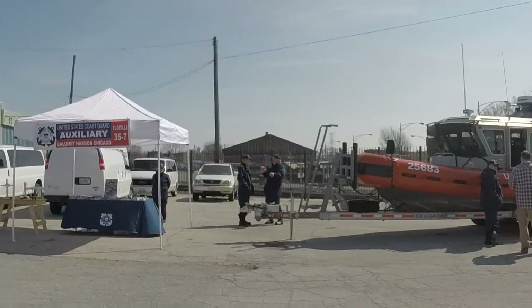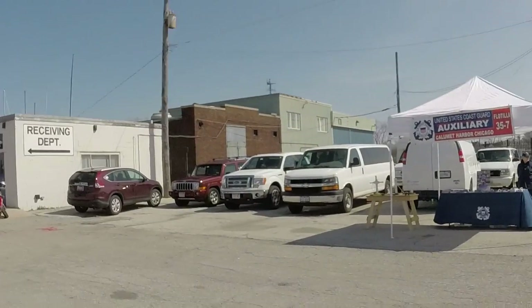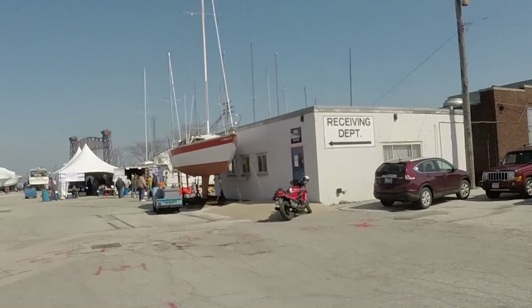Today we are taking a break from projects. We've left our little boatyard in the north and come down to the little boatyard in the south, because today is Yotta Palooza — a really fun open day held by Crowley's Yacht Yard down on the south side of Chicago.